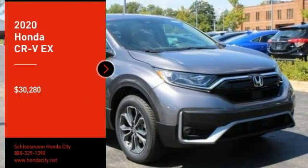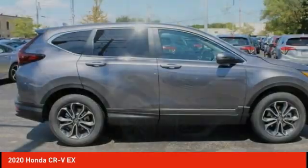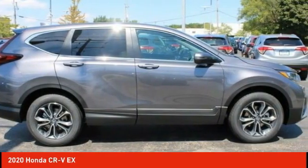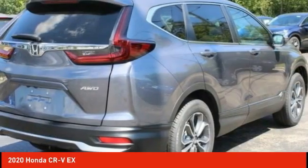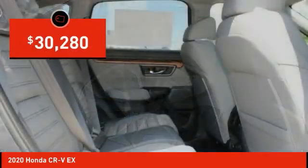Stop by and take a look at the 2020 CRV. A top recommended vehicle because of its car-like driving manners, good value, cool technology, and comfy interior, and is priced below $35,000.